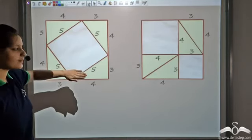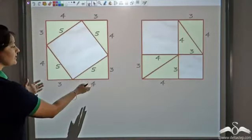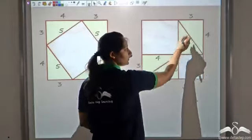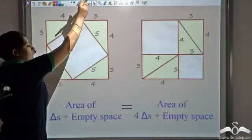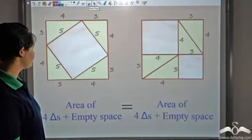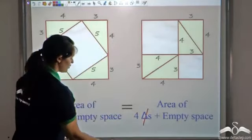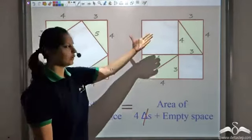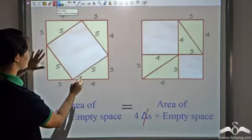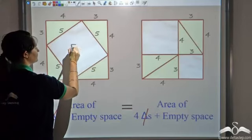He arranged both of these patterns on the same table, so the area of the table should be the same. In the first arrangement, we have 4 triangles plus some empty space. In the second, we also have 4 triangles and some empty space. So the area of 4 triangles plus empty space equals area of 4 triangles plus empty space. Since the 4 triangles are the same on both sides, the area of the empty space here should equal the area of the empty space there. The empty space in the first pattern is a square with side 5, so area is 5².